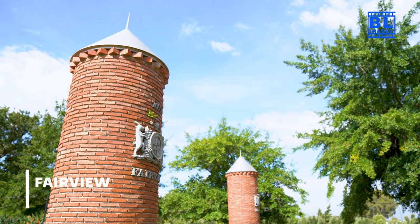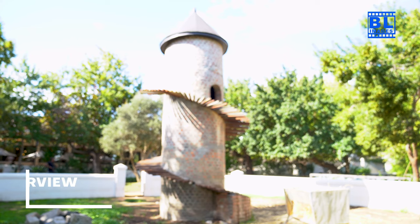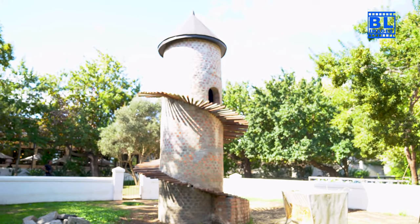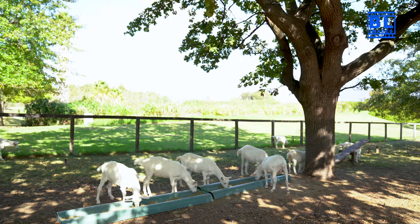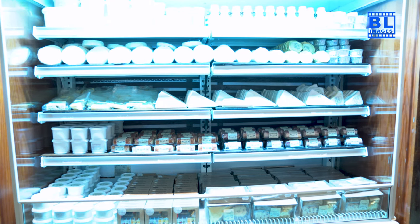Our next destination is the charming Fairview, home to not only outstanding wines but also the famous goat tower. Join me as we explore the vineyards, taste exceptional cheeses, and enjoy the unique Fairview experience.